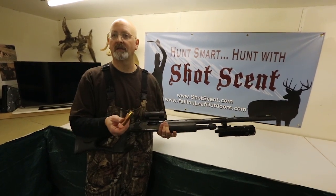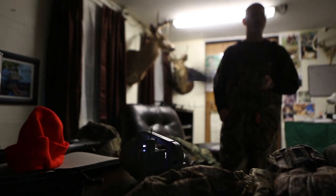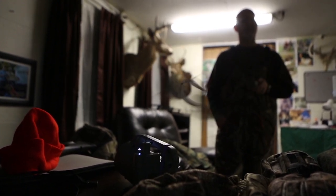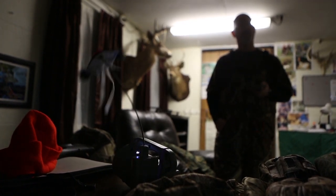What you're looking at is an electronic — basically a speaker — that is playing a pre-set recording of an animal in distress, and it also has a little bit of a whirligig on top that is going to hopefully attract the predator.